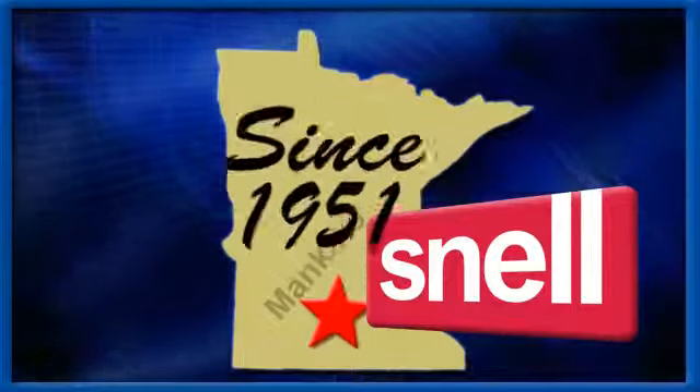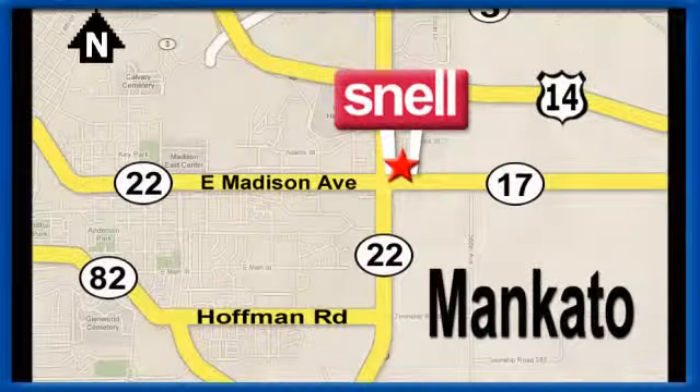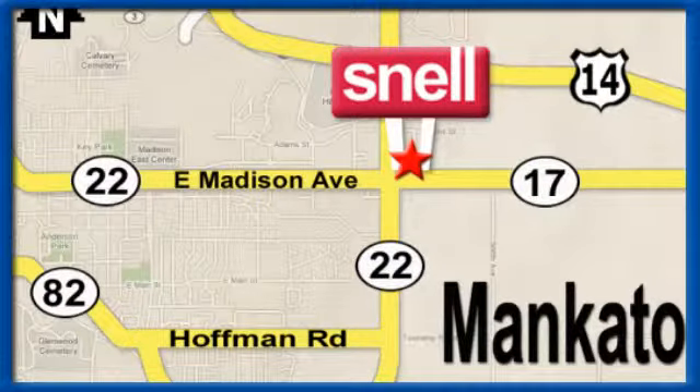Come see the big SUV that could, today. Snell Motors, proudly serving the Mankato area since 1951. We're conveniently located on the corner of Highway 22 and Madison Avenue, just south of the River Hills Mall.